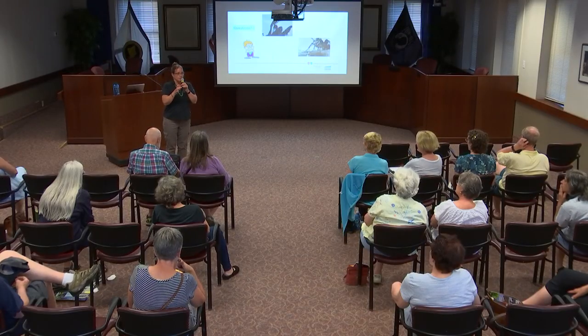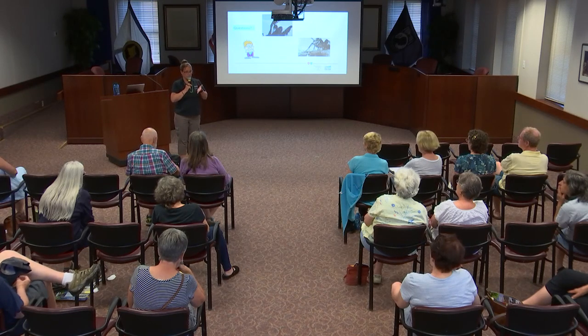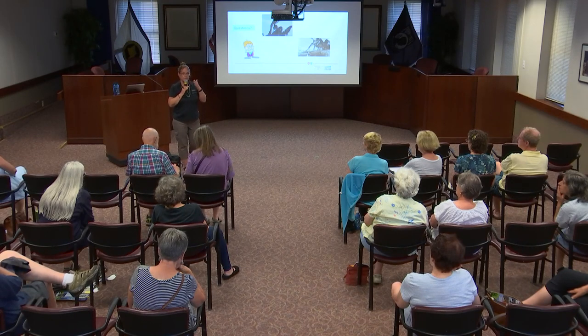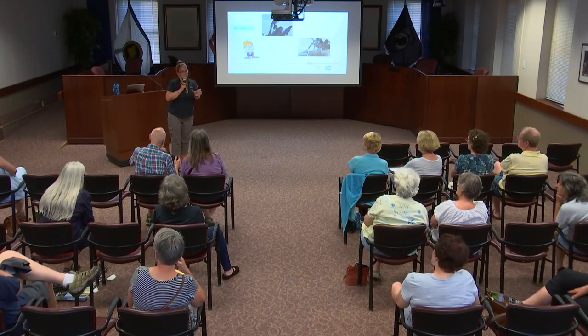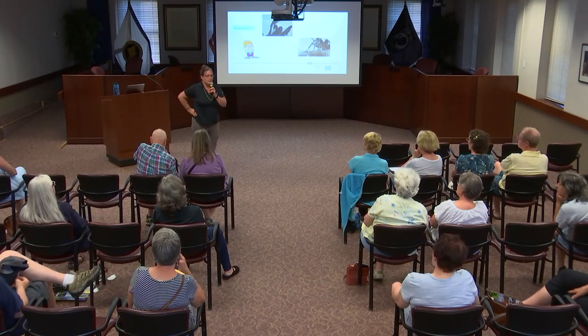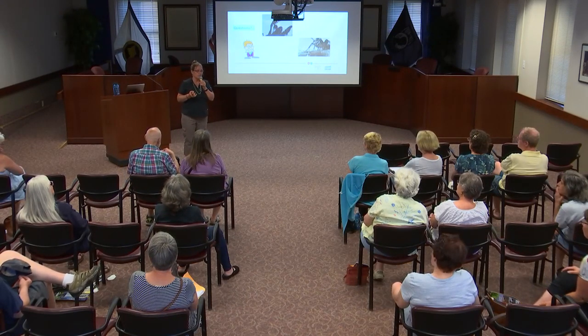Q&A: If you're elderly with a dead ash tree, call someone to cut it down and let them keep the wood — it's good firewood. The 50-mile rule for not moving firewood was associated with emerald ash borer quarantine, but since emerald ash borer is now everywhere, that range has changed. Now the focus shifts from 'where is it' to 'how do we manage it' — similar to zebra mussels. We need people to adopt better firewood management practices regardless.